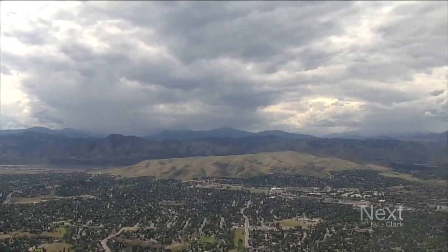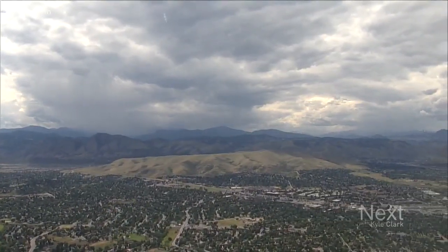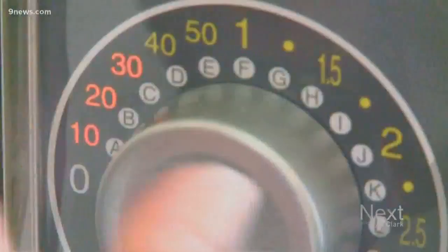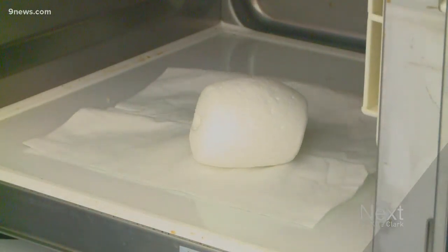Expansive soil is found along the Front Range, Western Slope, Grand Junction, and Durango, and it lives up to its name. Engineers say when dried soil absorbs water, it behaves like a marshmallow expanding in the microwave. Now imagine that happening underneath your home.